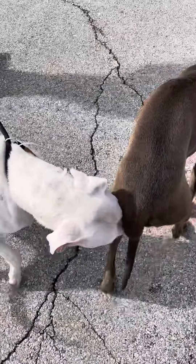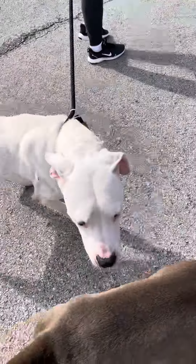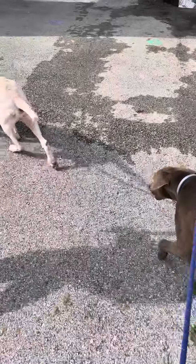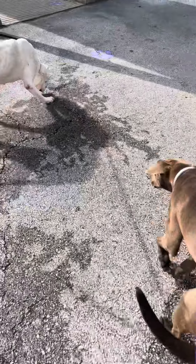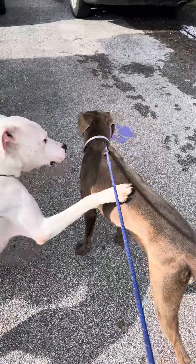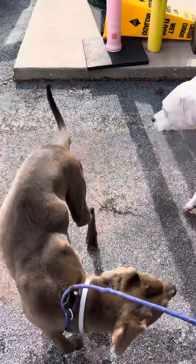They both seem very happy. You really like the way she smells, huh? We can play. You gonna sniff him a little bit? Okay, great job.